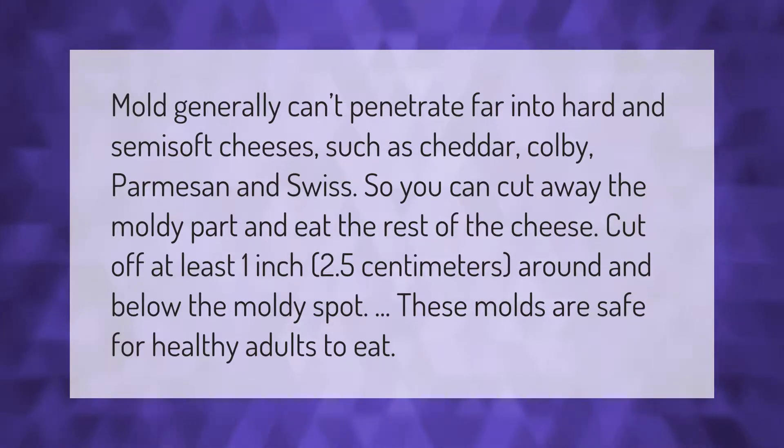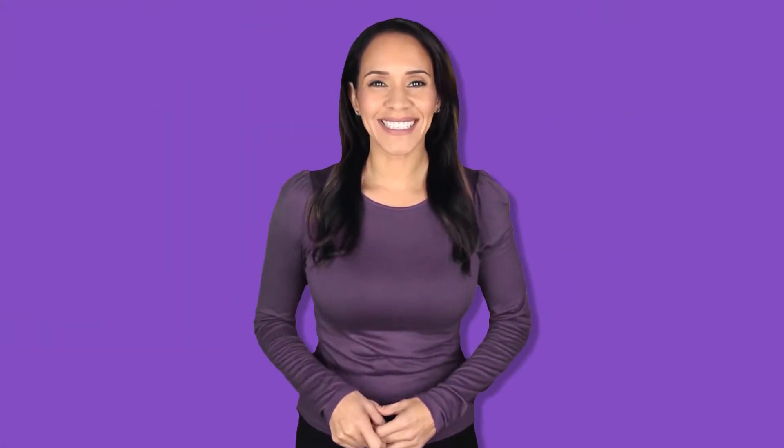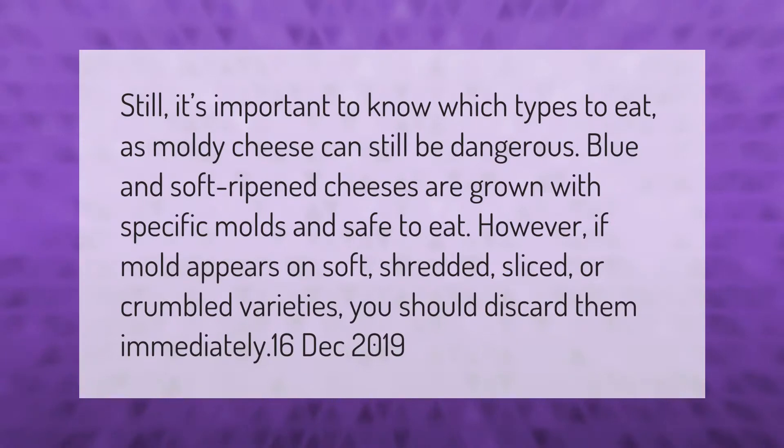It's important to know which types of moldy cheese are safe to eat. Blue and soft-ripened cheeses are grown with specific molds and are safe to eat. However, if mold appears on soft, shredded, sliced, or crumbled varieties, you should discard them immediately.